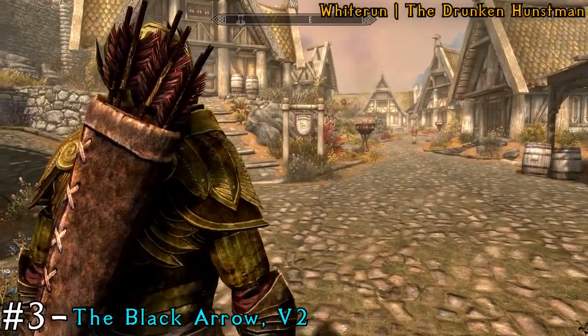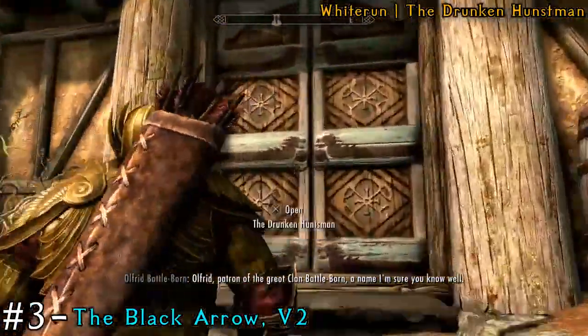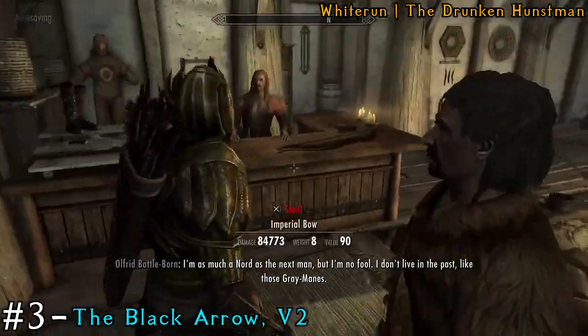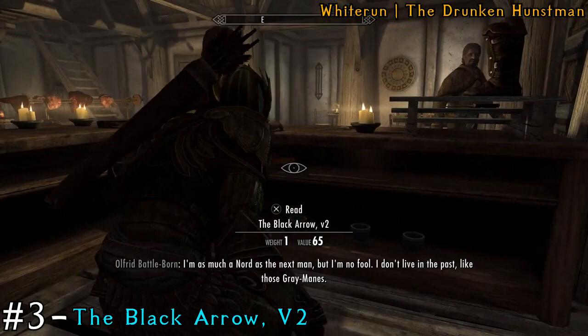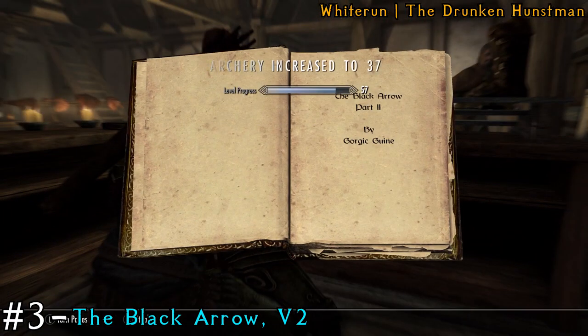After that, leave the shop and go to the Drunken Huntsman, which is back at the start of Whiterun. When you're inside, go behind the counter. Personally, I hate when they put the book next to the NPCs behind the counter because if they're dummy thick, it's just very hard to be focused.